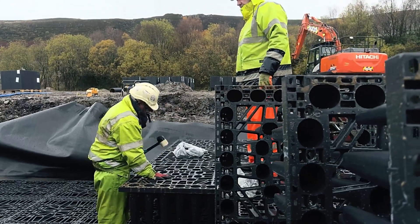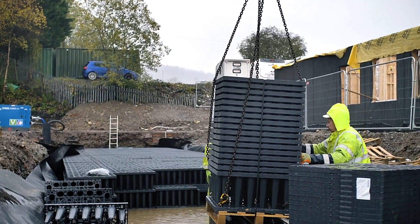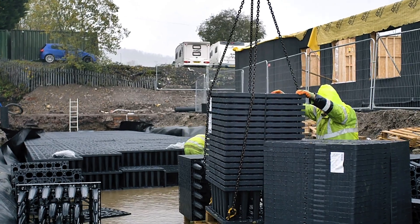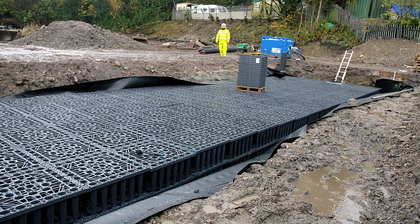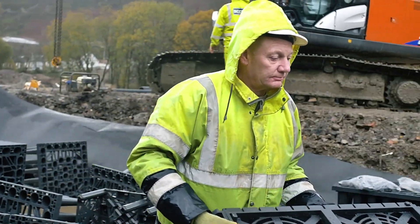This efficient and sustainable solution not only improves urban water management but also supports environmentally friendly practices. With GRAPH ECOBLOCK, communities can effectively address stormwater challenges while promoting sustainability.